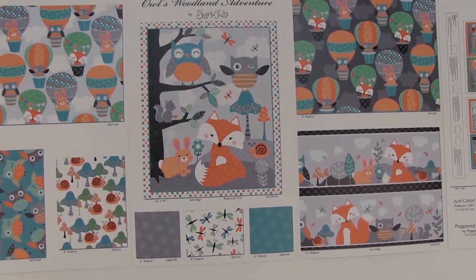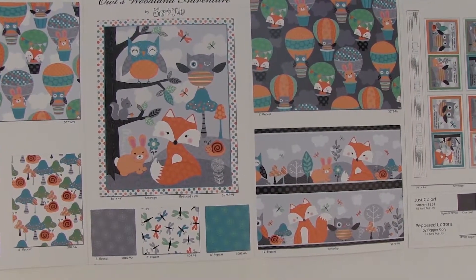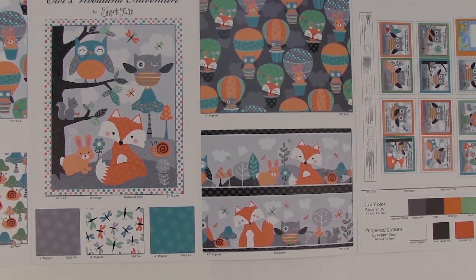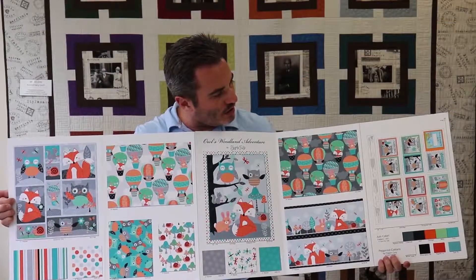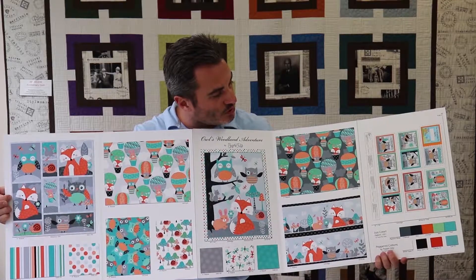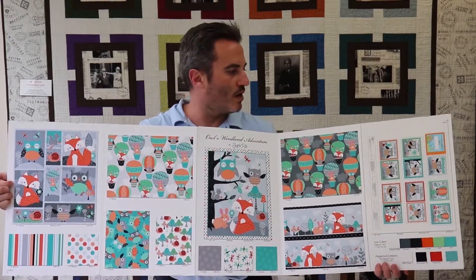On my left we have the gray ground with the animals inside the hot air balloons, the stripe with all the characters playing, and on the far left the fabric book — a one-yard cut, so you get 15 books per bolt. And we have just color and peppered cottons that coordinate well with this line.